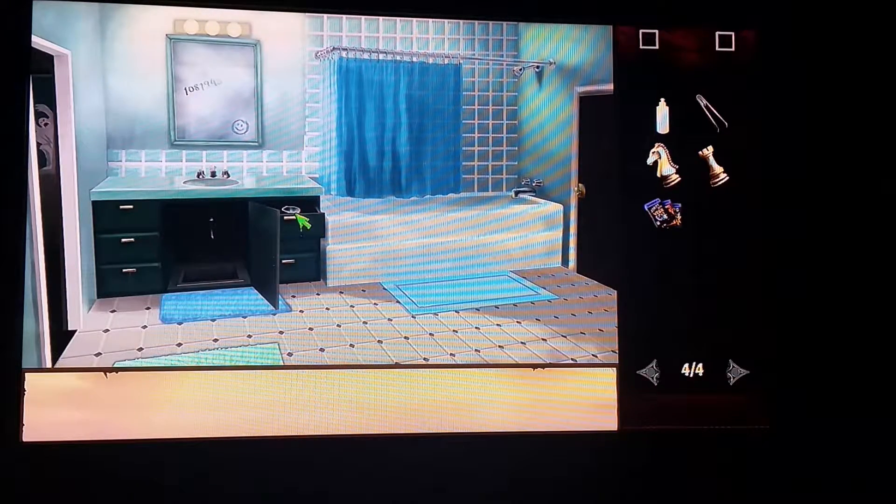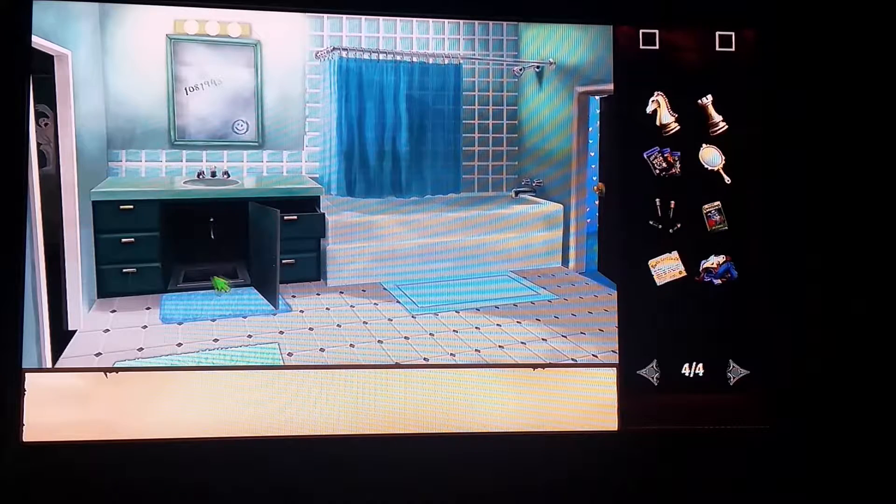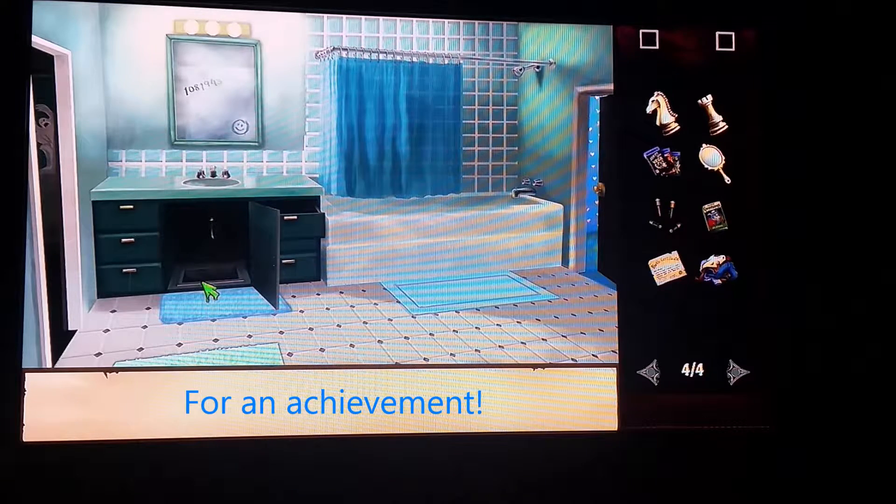You're going to want to open the drawer and take out this hand mirror. Now you can throw the dirty clothes down the laundry chute, or you can use the dirty clothes in the washer.